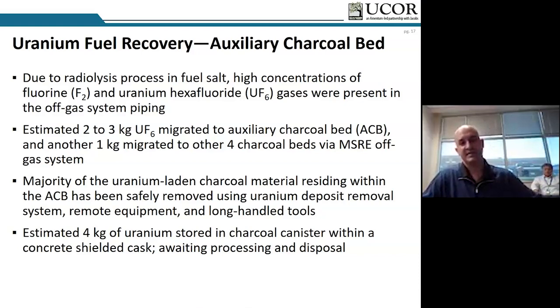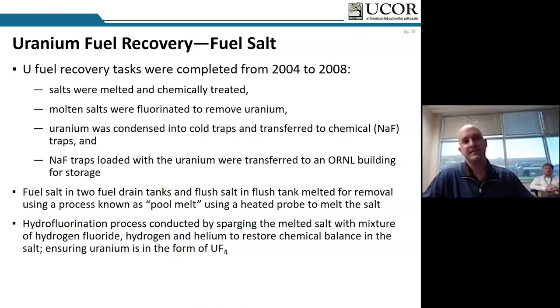We've just started a project with UT Knoxville — a senior design project — where they're going to propose an alternate disposal path for this uranium-laden charcoal. As for what's in the drain tanks today: the fuel salt and flush salts. We removed a good amount of uranium from the fuel salt from 2004 to 2008, loaded it onto NaF traps and sent it off to another facility at ORNL. Mostly successful, but not totally. The planned salt transfer to storage containers was not successful and the project was abandoned, leaving us in surveillance and maintenance mode ever since.